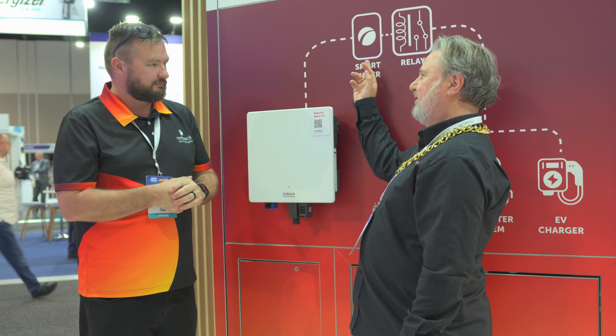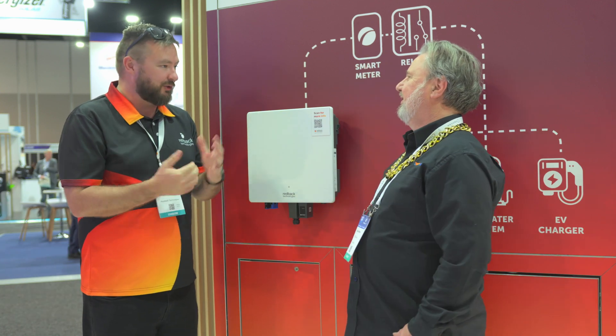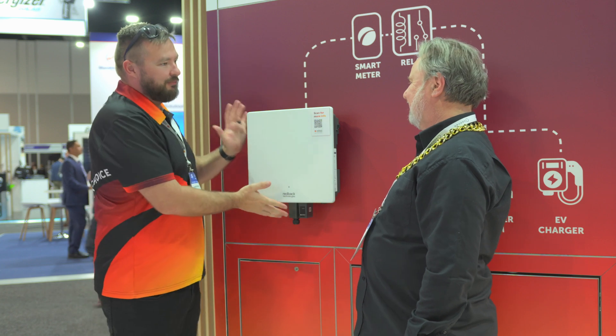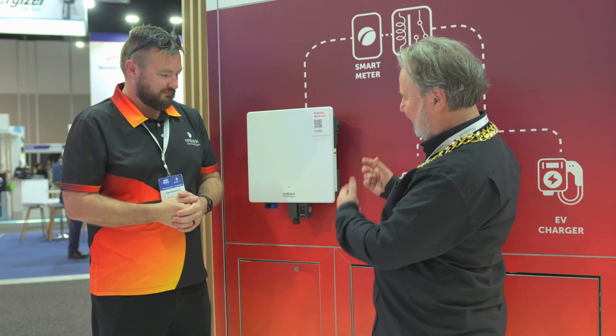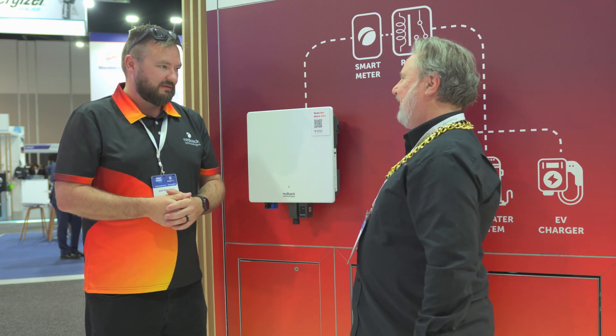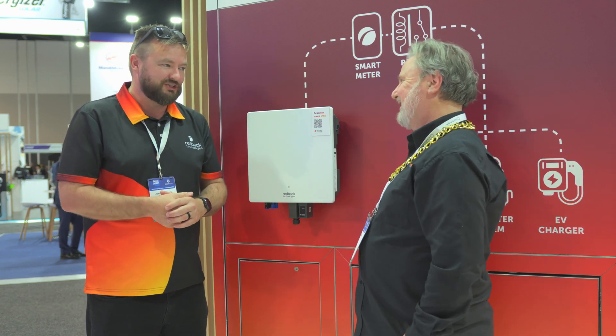You're also getting whole of house consumption monitoring — absolutely, no extra cost. No extra device needed — it comes in every box. A lot of installers are using it as an upsell: they install the unit and then upsell this functionality, which comes included. Well, I've lauded your efforts in producing an incredibly compact and powerful inverter. Thanks a lot, Glen.